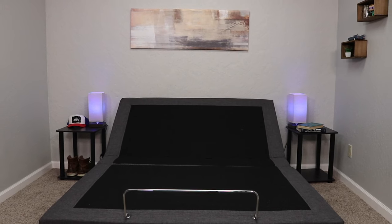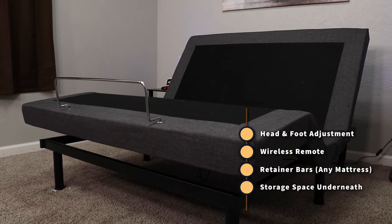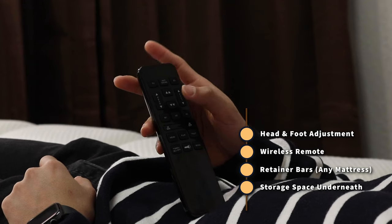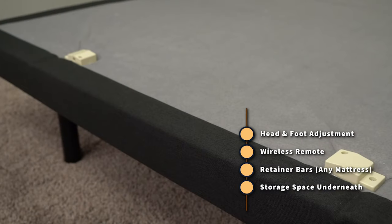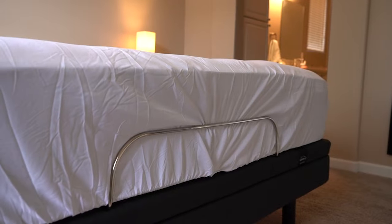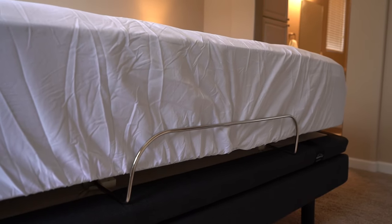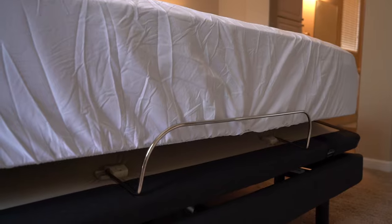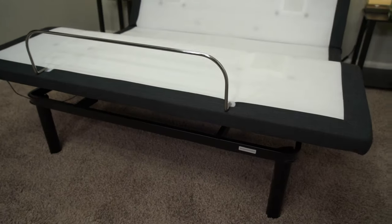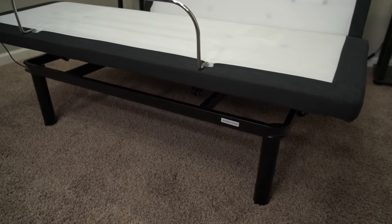Now that you're somewhat aware of the types of policies you're going to be getting with all of these bases, let's go into what else they all share in common. Some are going to have way more bells and whistles than others, but with all of them, you're at least going to be able to adjust the head and foot sections as you see fit. All of them also come with a wireless remote to do so, with a flat button to return everything to normal, and some sort of a preset button to save your ideal base adjustment. You also get a retainer bar on the foot of each so as to keep your bed in place as the base adjusts.